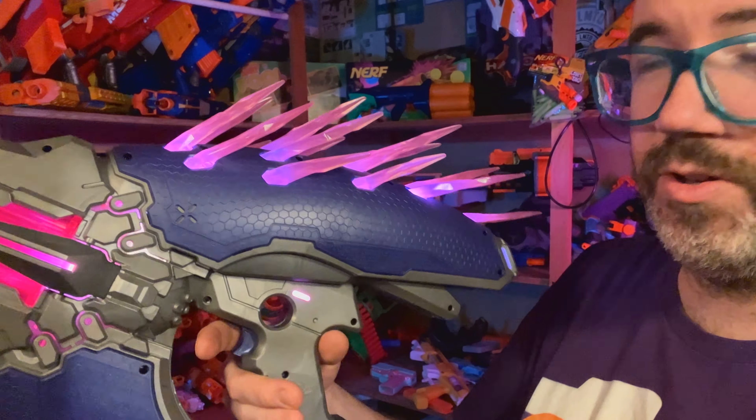Next thing down on the manual is the trigger. You can probably guess how that works, but it is a full auto blaster — you just hold it down. The lights on the Needler are powered with six AA batteries. There are two screws to remove on the bottom of the blaster, this whole cover pops off, you put your six batteries in and pop it shut. That's all there is to it.